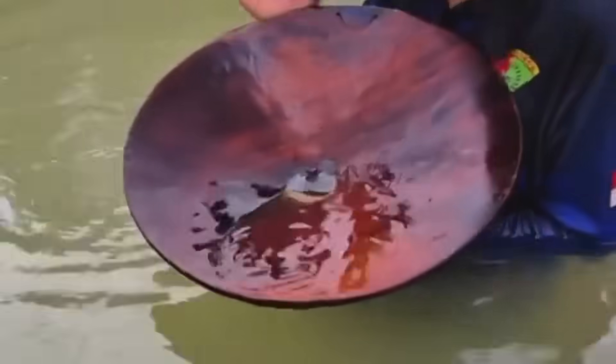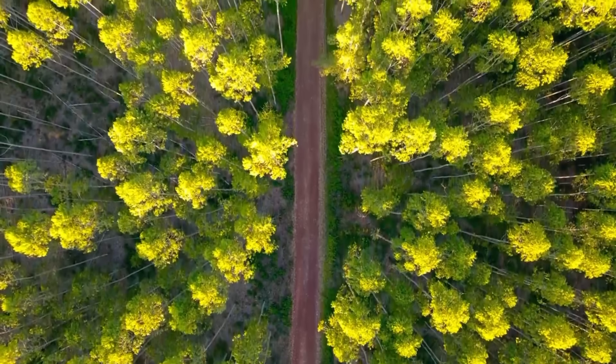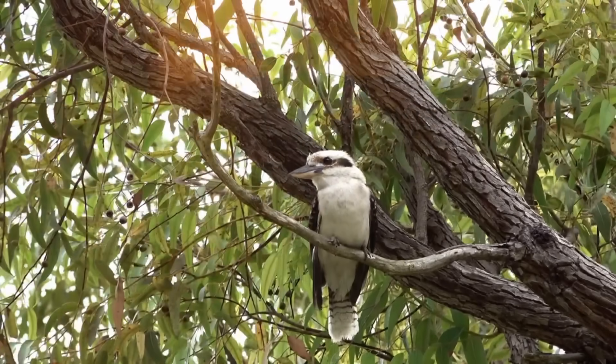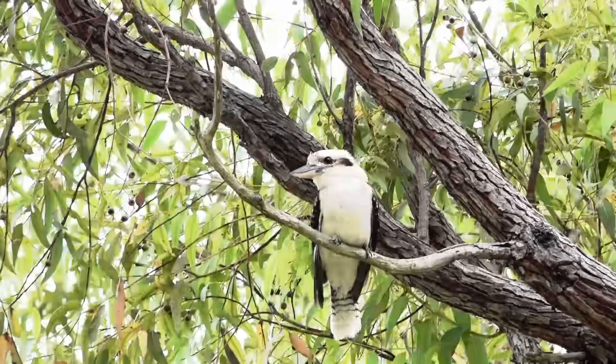This story starts not in a gold rush town but deep in the Australian outback, where researchers stumbled upon an unassuming eucalyptus tree with gold inside its leaves — real gold, microscopic flakes absorbed from deep underground, drawn up by its roots. That moment changed everything.